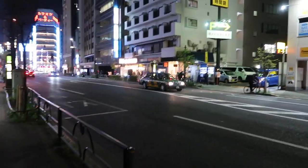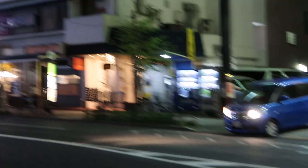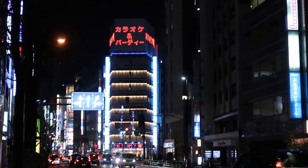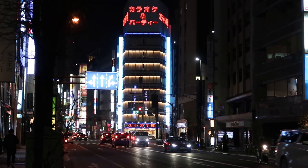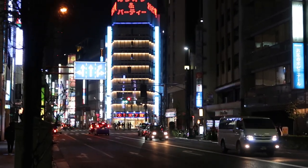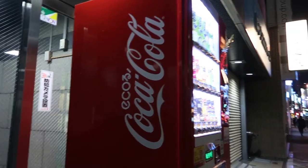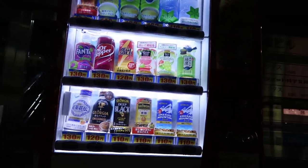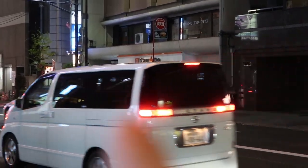Now we're coming up to number fifteen and sixteen, which is right over there. As you can see, we're getting really close to the city. There's a big karaoke building right there — that whole building is dedicated solely to karaoke, seven floors of pure karaoke rooms. And as we walk two steps further, we have a Coca-Cola one right here — that's number seventeen, a smaller one, but it still counts. And I see eighteen, nineteen, and twenty right over there.